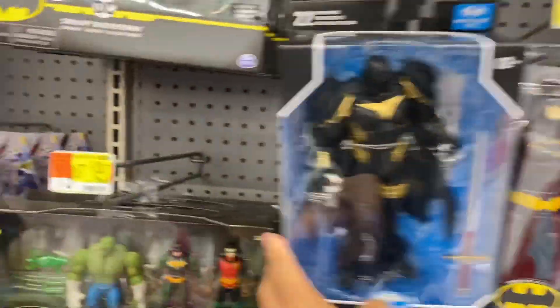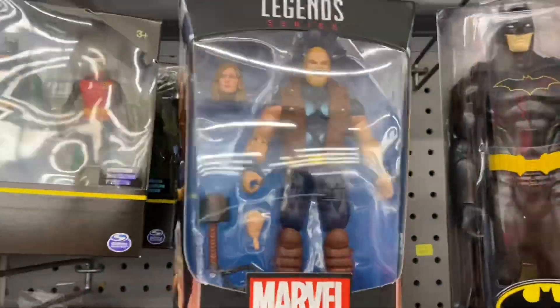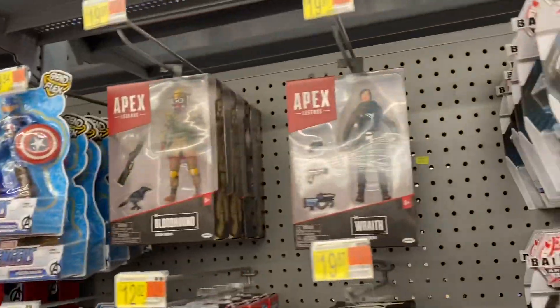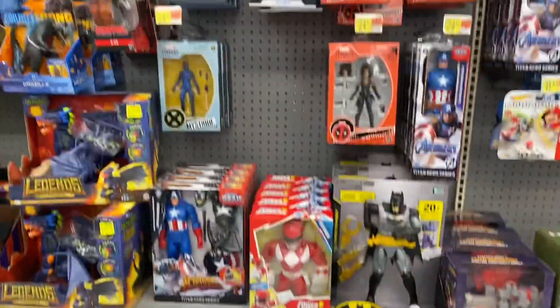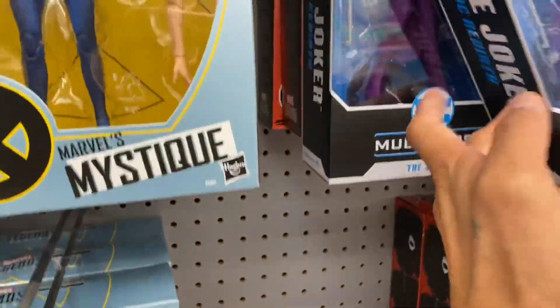I'm gonna put it down there. For Multiverse, they do got Thunderstrike from the Joke Exit wave. Let's see what else they got — a couple of the Apex pegs, and Forever stack with Domino and Mystique. They do got some Multiverse here.